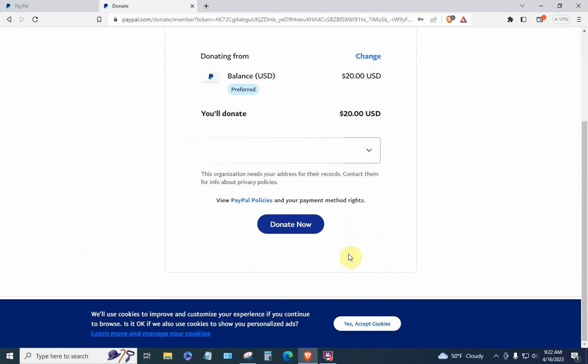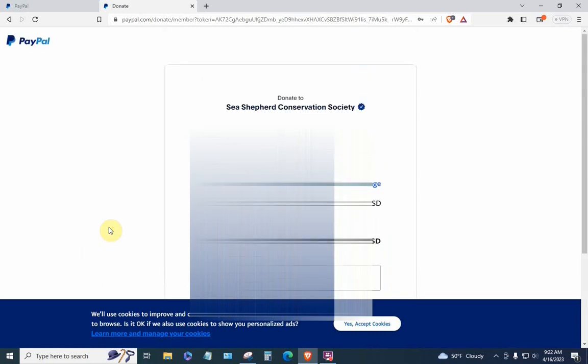If I were to hit the blue 'Donate Now' button, I would make a $20 donation to Sea Shepherd — I'm sure it's a worthwhile charity, but that's not what we're doing today. Instead, look up at the address bar. You have paypal.com/donate/member?token= followed by a bunch of garbage. Click on the address bar, hit the End key to go to the far right side, then start hitting the backspace key to delete all that garbage.